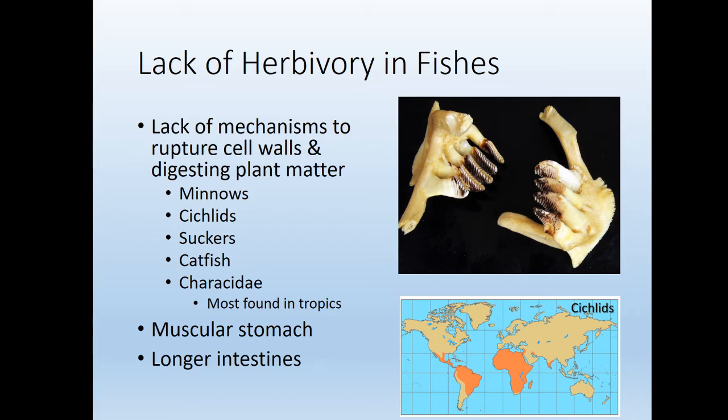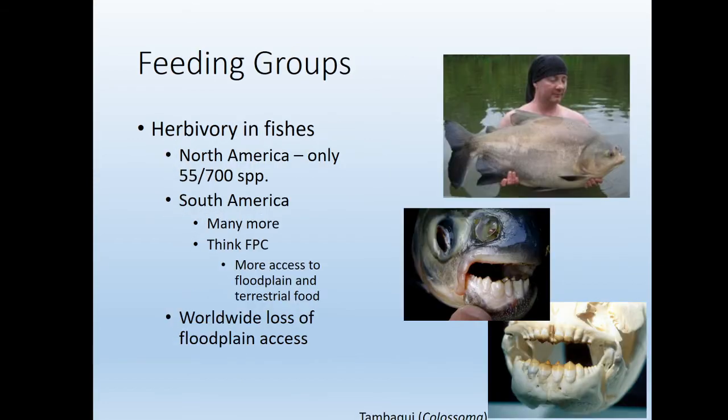You might ask: why is that? They've had just as much time to evolve as terrestrial organisms, but there are only a few families that have evolved systems to eat plant matter. One of the fishes that has been able to do this is the tambaqui, in the genus Colossoma.